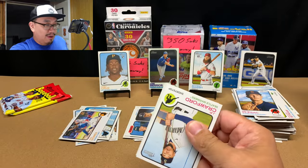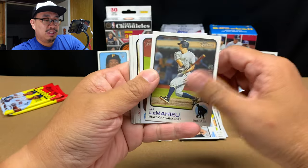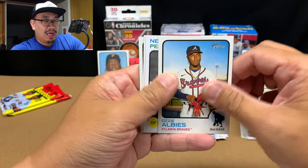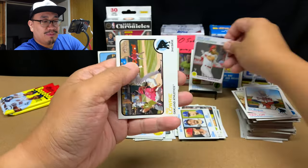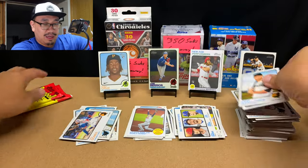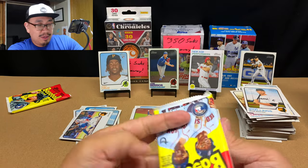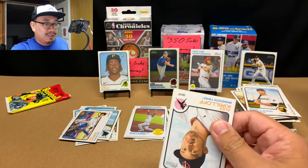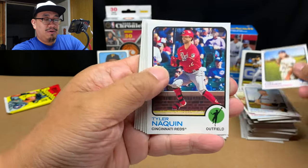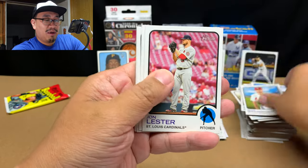Pack number seven: JP Crawford, Julio Urias, DJ LeMahieu, road series card, Chris Taylor, Ozzie Albies, Brandon Marsh new age performance, Jed Lowrie, and Jacob Stallings. Wander, come on now — we got Alex Kirilloff, Josh Hader, Taylor Naquin, Max Kranick, Adam Wainwright, John Lester, Christian Vasquez, Teo Hernandez, and Freddy Peralta.